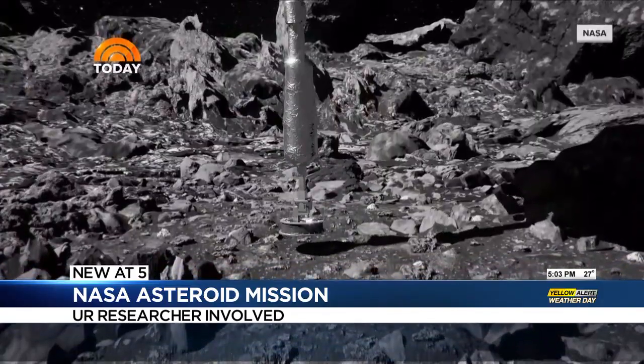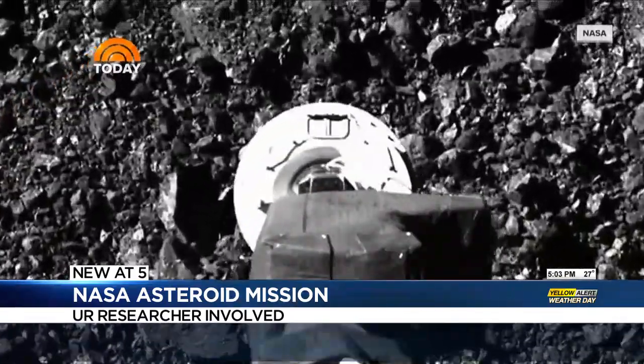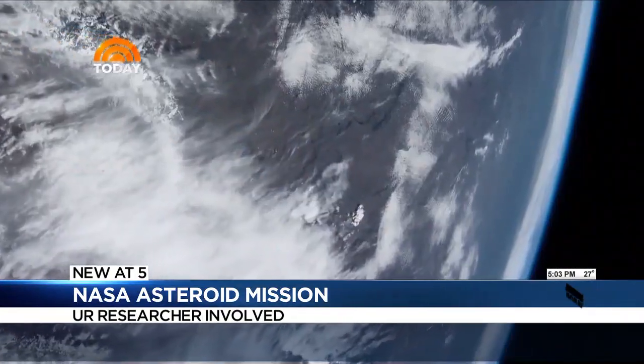Let's go back out to space for a moment. That asteroid was going 63,000 miles an hour — fast enough to go around the world in about 20 minutes. As it was hurtling through space, an arm came out of the spacecraft, touched the asteroid for about five seconds, grabbed a handful of rocks and dust, and put it in a capsule. It returned to Earth two years ago.